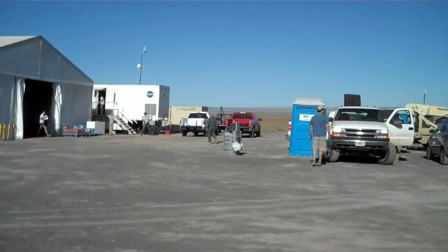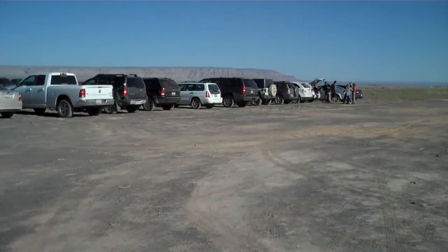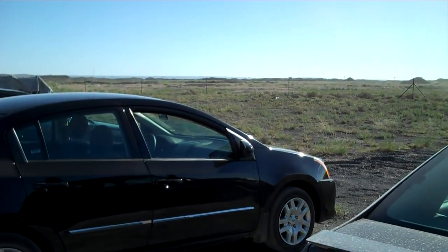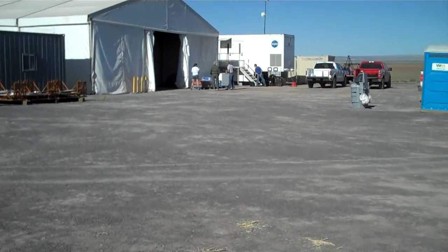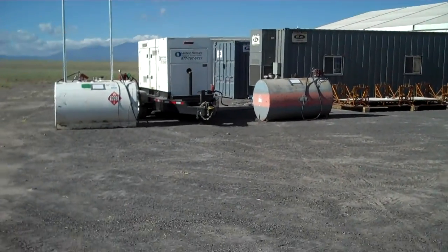So what you can see here, we're on top of the Black Point Lava Flow. This is the parking area where all the folks park. There's a Department of Arizona Transportation gravel pit over there, and on this property is where we get to set up the base camp.